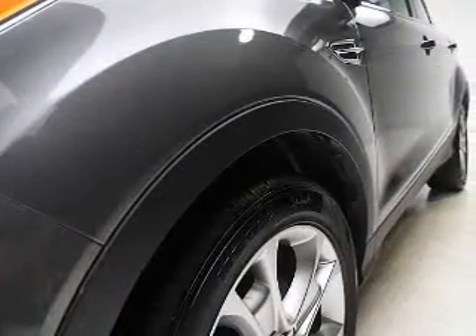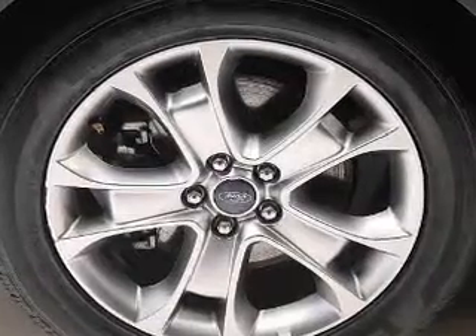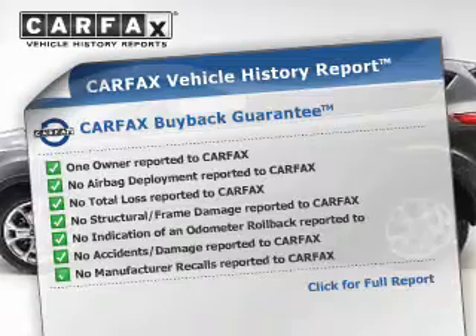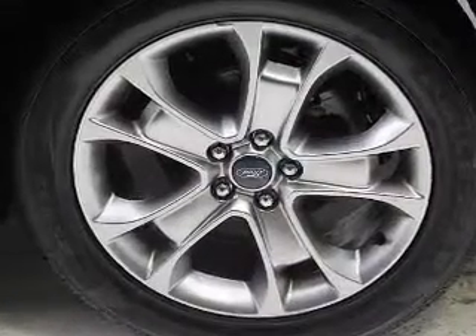The powertrain includes front-wheel drive with a reliable engine connected to a smooth-shifting automatic transmission. An included Carfax Vehicle History Report allows you to purchase with confidence and the knowledge that your buy was a smart choice. Call today to schedule a test drive.